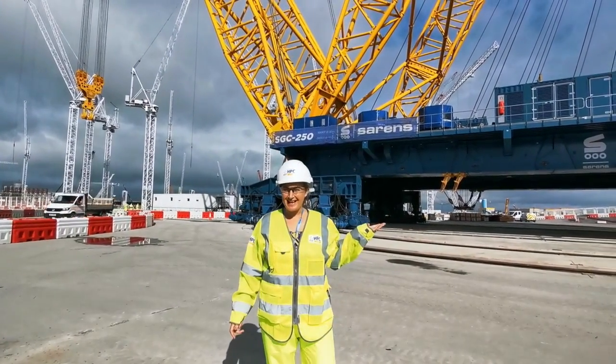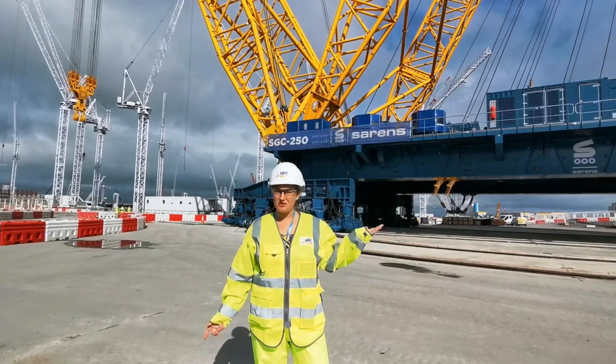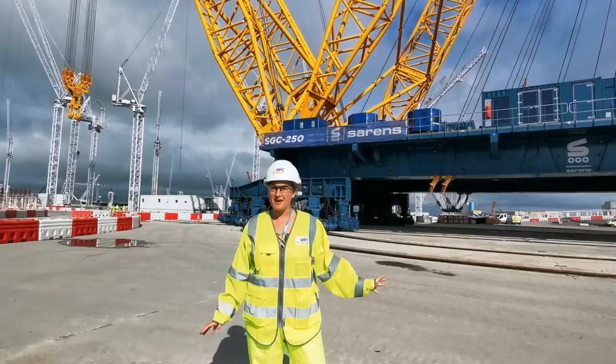This is the world's biggest land-based crane, Big Carl. Six kilometers of track has been laid on the site so it can move around, and it will be here for the next four years.